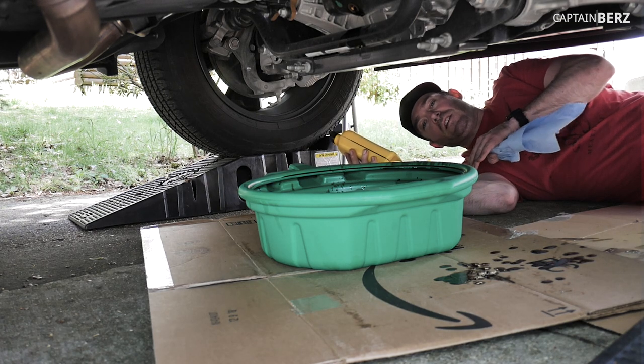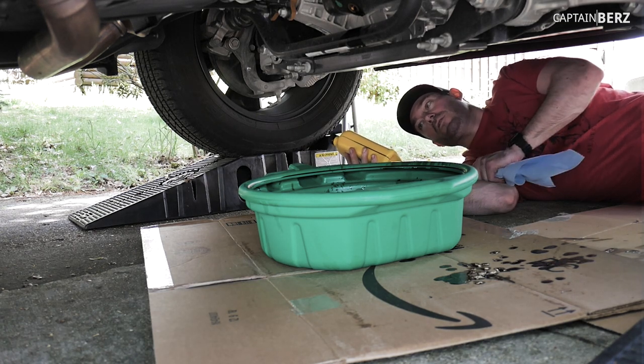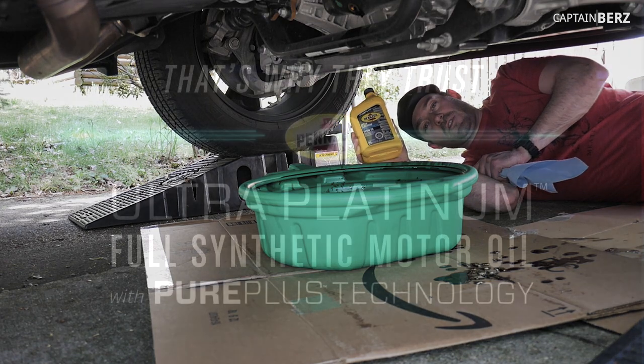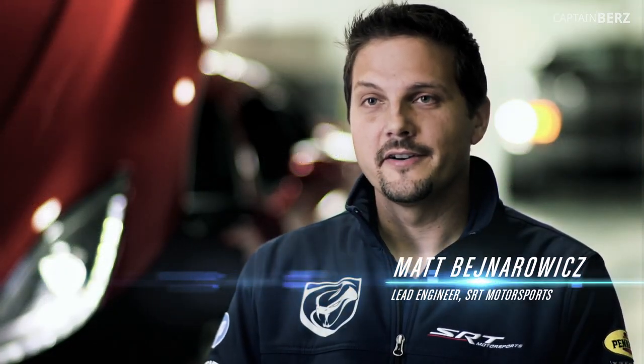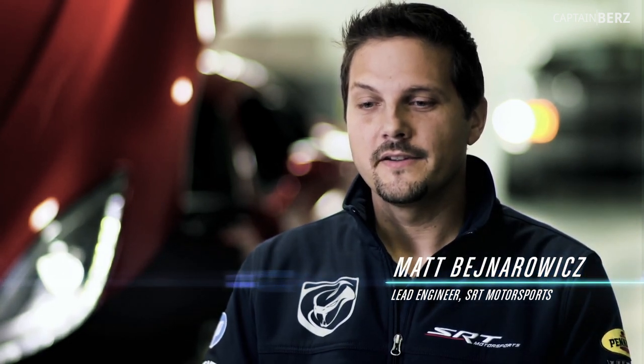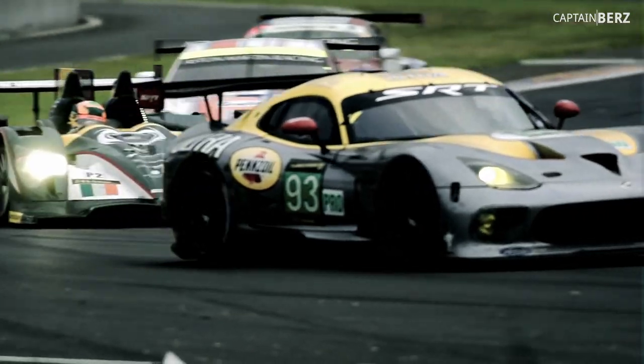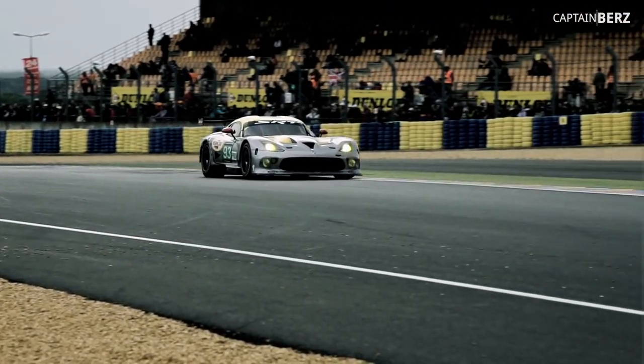The SRT team over at Dodge uses Pennzoil Ultra Platinum Full Synthetic. The demands of 24-hour endurance racing stress every part of that car, and that's why they trust Pennzoil Ultra Platinum with Pure Plus technology. They can tear down their engines after 24 hours of use.